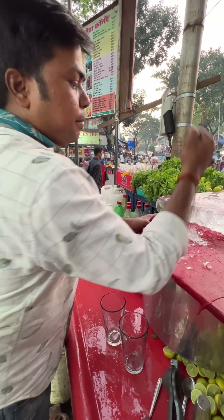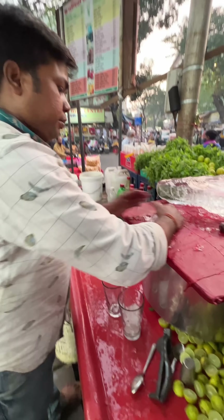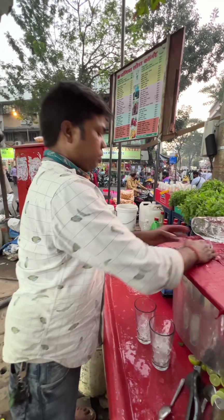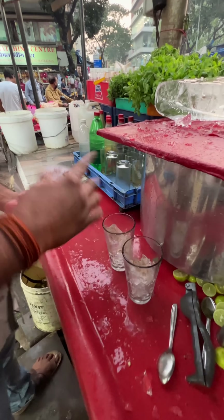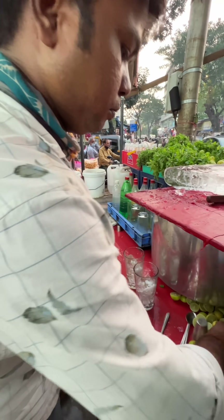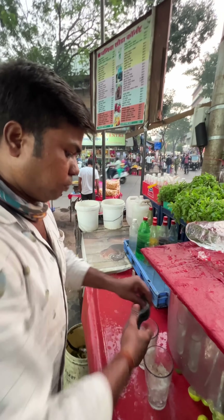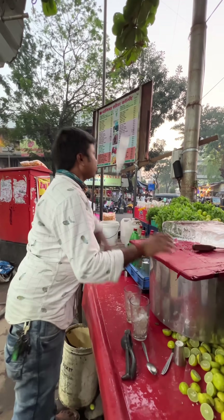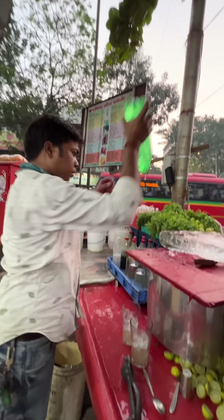How much is this? This is a normal mojito. What is this? I don't know.